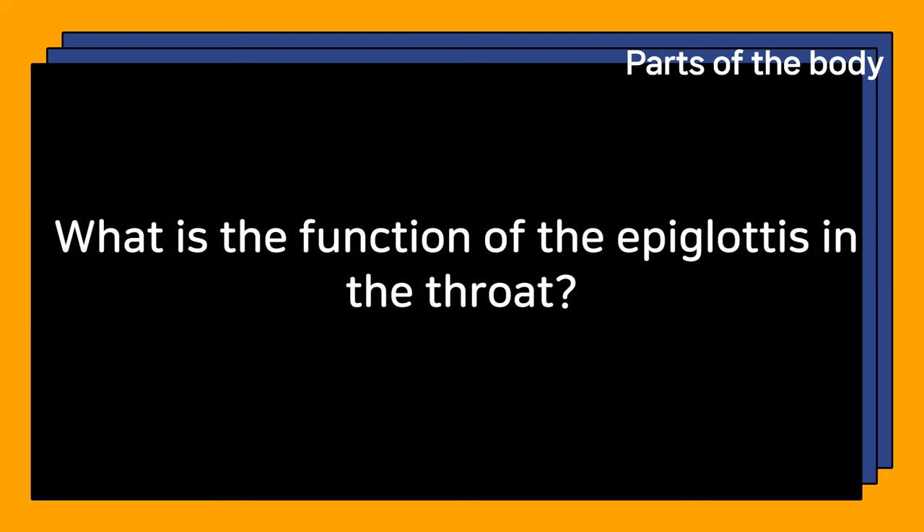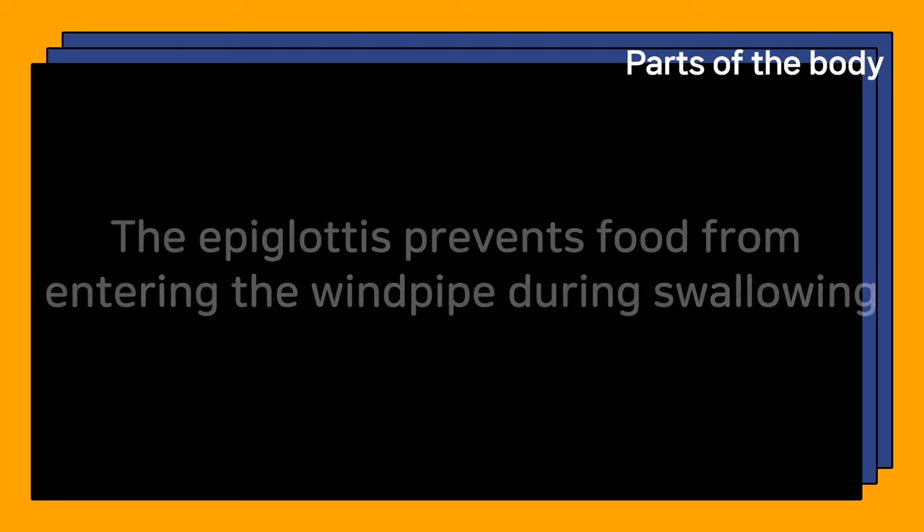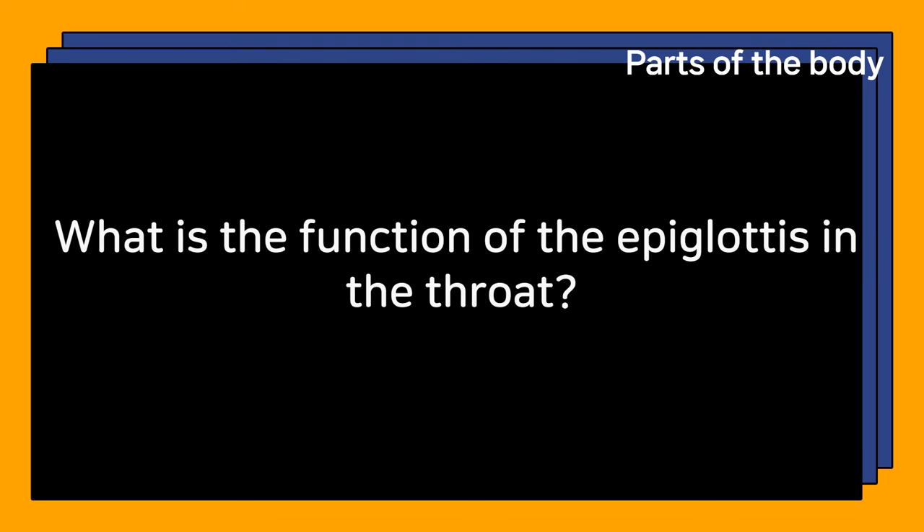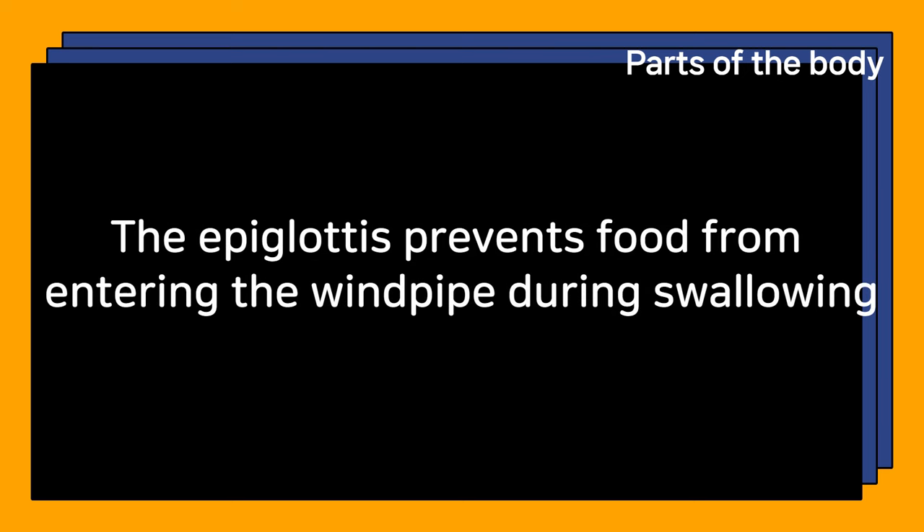What is the function of the epiglottis in the throat? The epiglottis prevents food from entering the windpipe during swallowing.